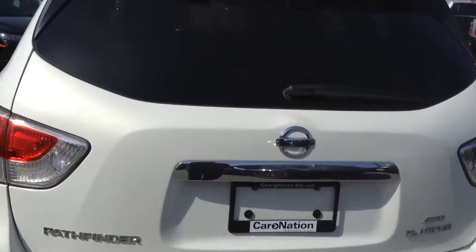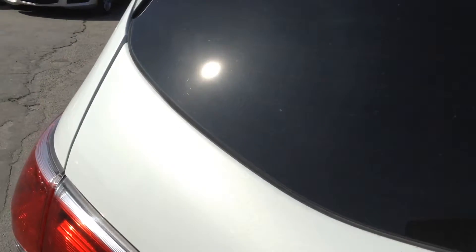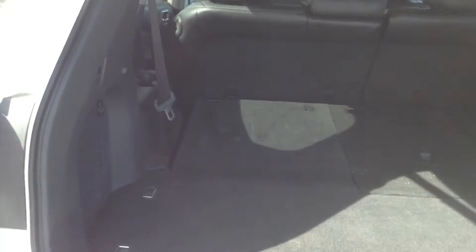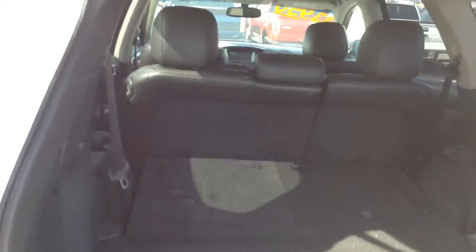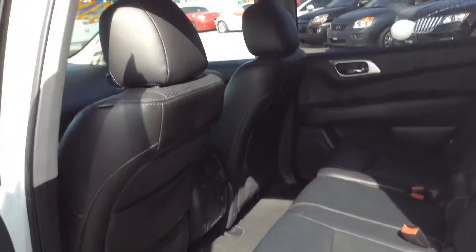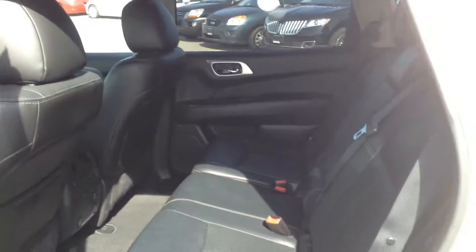I'm going to show you inside the trunk. This is a seven-seater, so there are three rows. They all fold down to give you lots of extra room. As you can see, the interior is in immaculate condition. If you look in the back, lots of room. All leather. As you can see, it's nice and comfy. Very spacious.